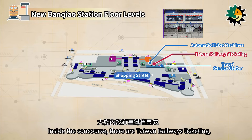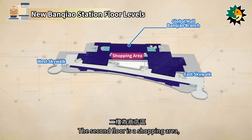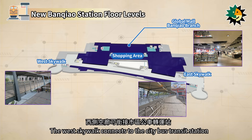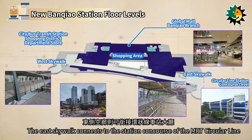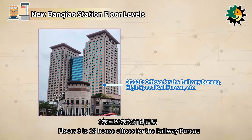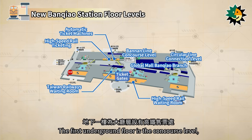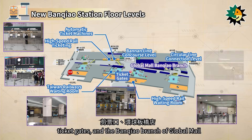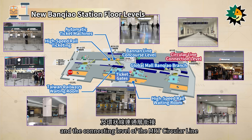Inside the concourse, there are Taiwan Railways ticketing, automatic ticketing, a travel service center, and a shopping street. The second floor is a shopping area, featuring the Banchiao branch of Global Mall and Skywalks on the east and west sides. The west skywalk connects to the city bus transit station and extends to nearby shopping malls, while the east skywalk connects to the station concourse of the MRT circular line. Floors 3 to 23 house offices for the Railway Bureau and the High Speed Rail Bureau, while floors 24 and 25 are occupied by the Global Fitness Center. The first underground floor is the concourse level, featuring high-speed rail ticketing, automatic ticketing, high-speed rail and Taiwan Railways waiting rooms, ticket gates, and the Banchiao branch of Global Mall. It connects to the passage level of the MRT Bannan Line and the connecting level of the MRT circular line.